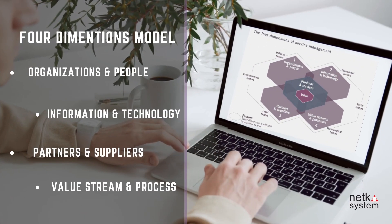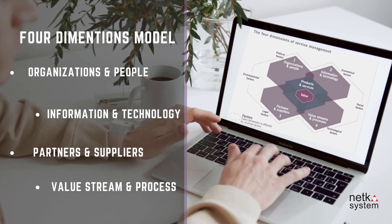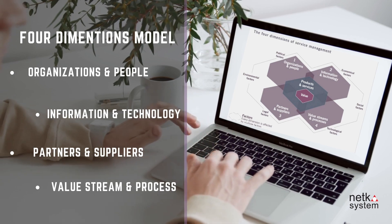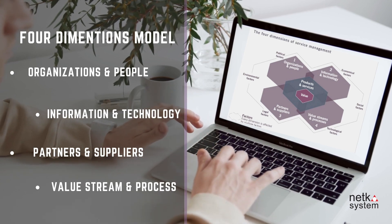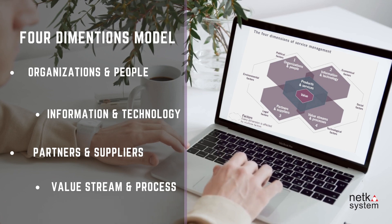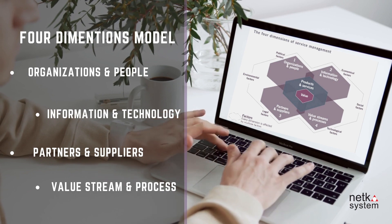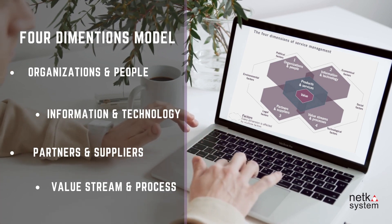The ITIL 4 core components consist of the following two main components. First, the 4 Dimensions Model, from a business and organization's perspective, similar to balanced scorecards, taking into account the following aspects: organizations and people, information and technology, partners and suppliers, and value streams and processes.